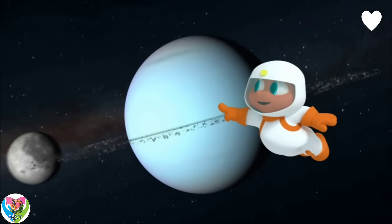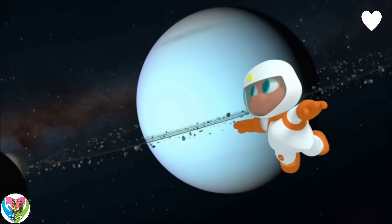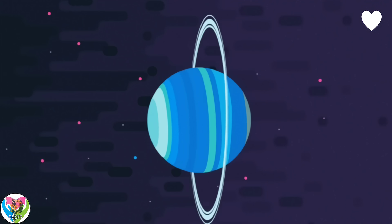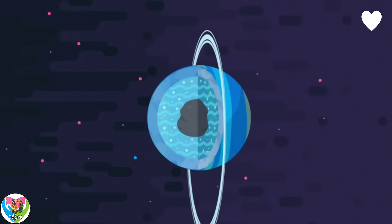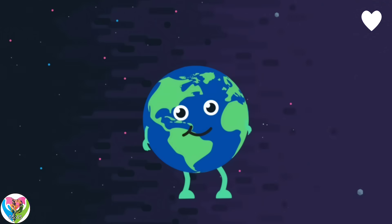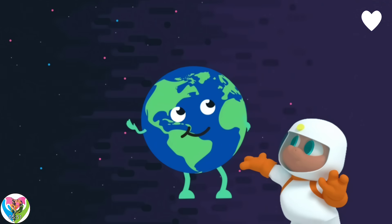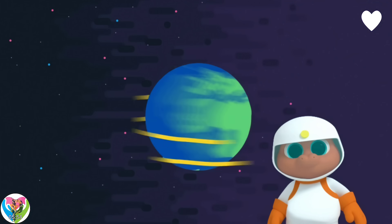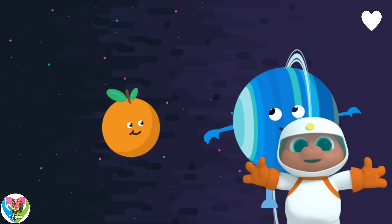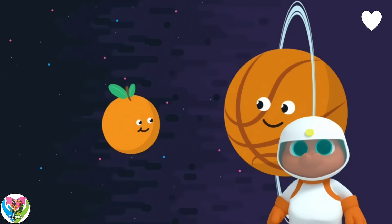Uranus has at least 27 moons orbiting it, and 13 rings. It's a very busy planet. It's what's called an ice giant — that means it's made up of a slushy, icy liquid with rock and gas in the center. Uranus is four times the size of Earth. So if the Earth was the size of an orange, Uranus would be the size of a basketball.